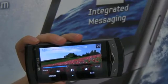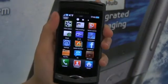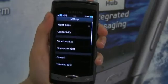The processing power really is great. Look how fast the phone is switching between applications. It means it's really easy to multi-task.